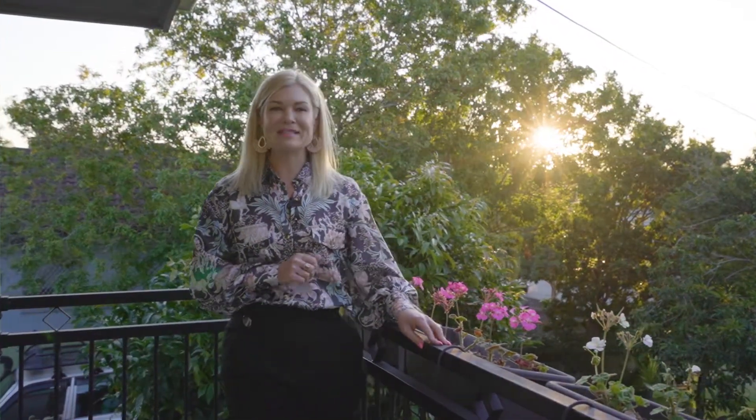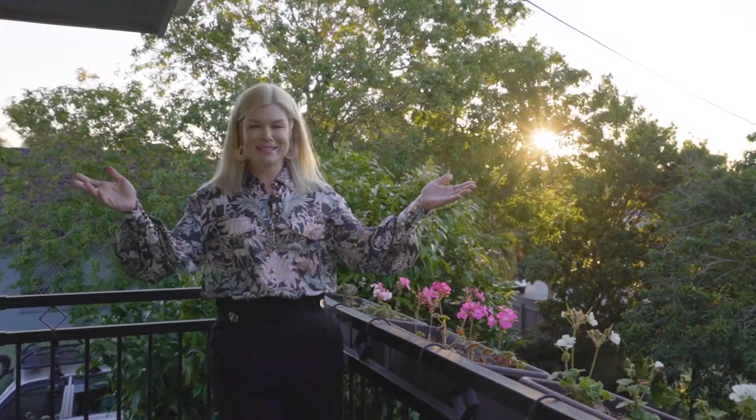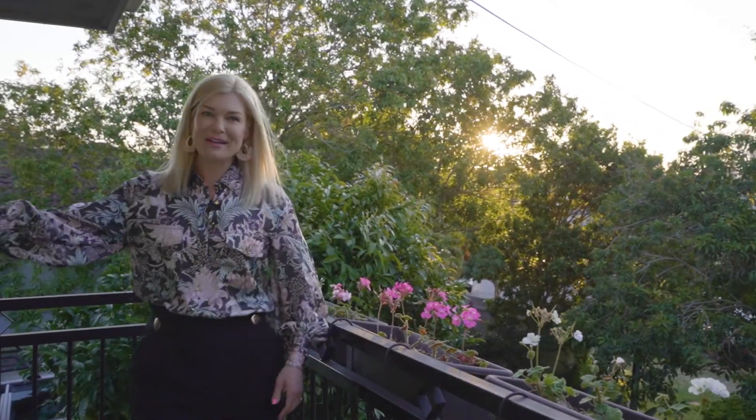Calling first home buyers and investors — do I have an opportunity for you today! This much-loved two-bedroom, one-bathroom apartment sits in a prime Camp Hill location, within a stone's throw to all the amenities and lifestyle attributes we love about this area. The property comes with city glimpses just behind me too. I'm Keren Osgaby from Sold Property Group, excited to introduce you to unit one at number 10 Biron Street, Camp Hill. Please join me for your tour.